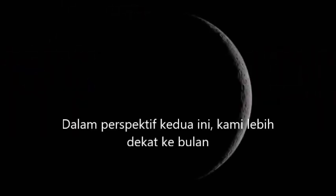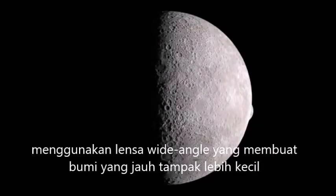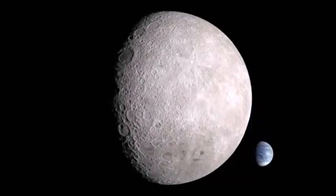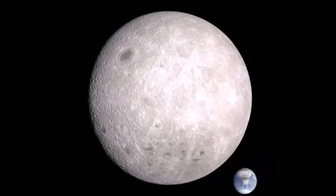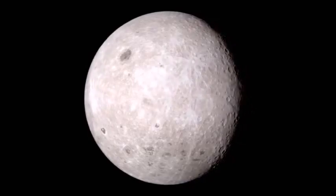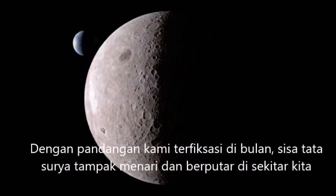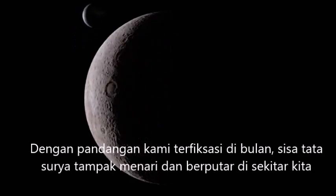In this second perspective, we're much closer to the Moon, using a wide-angle lens that makes the distant Earth seem smaller. With our view fixed on the Moon, the rest of the Solar System seems to dance and whirl around us.